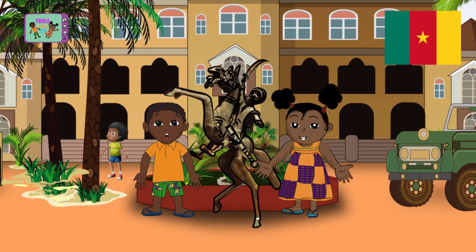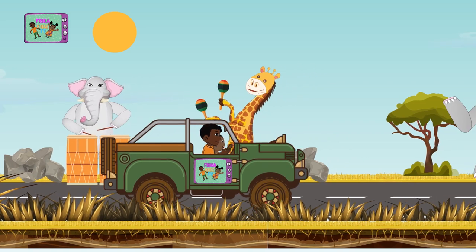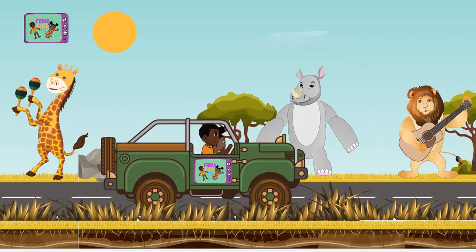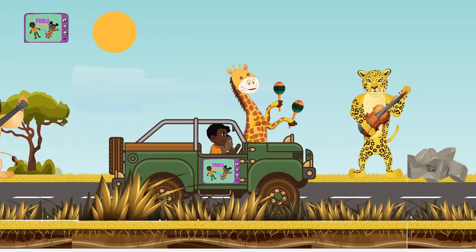Let's hurry and go to Tanzania now. Sing with us! Let's go for the African tour. A lovely continent has a love to treasure. Let's go for the African tour.